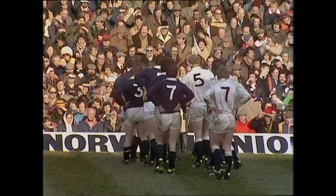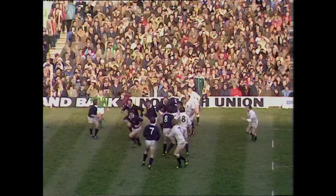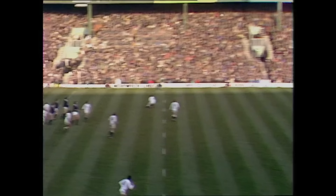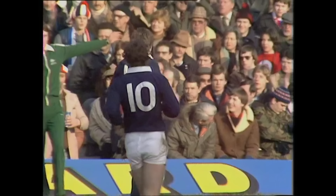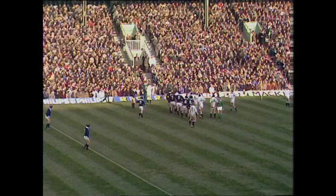They're just inside English territory. David Leslie, number seven at the tail, opposite David Cook. Young Harlequin. Leslie and Cook. Laidlaw. Rutherford steps inside Cook. John Rutherford's judgment there was absolutely spot-on — it must have bounced about a metre in play and then squirted out. That's the English corner flag.